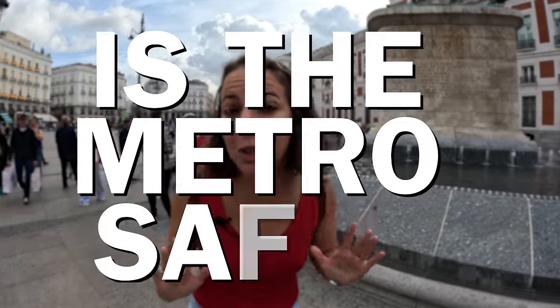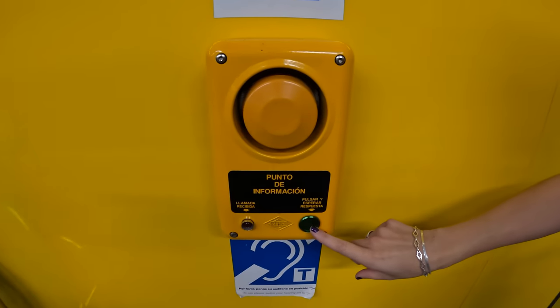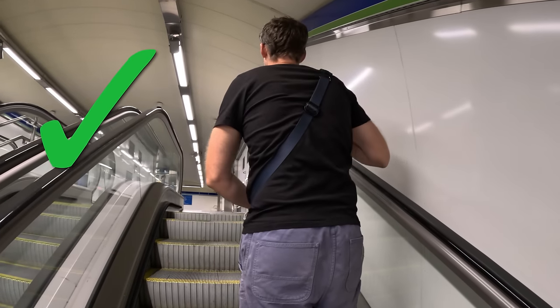So is the metro safe to use? Overall, it is very safe. There are security guards, it's brightly lit, and there are always lots of people around. There are also intercoms if you need help. But one issue to be aware of is pickpockets — they're likely to strike on busy trains or on escalators when your bag is behind you. Just be aware of your surroundings, keep your bag in front, and don't put anything in your back pockets, and you should be fine.